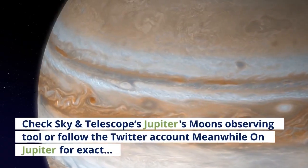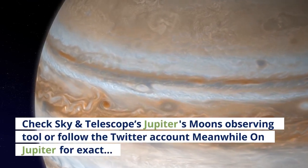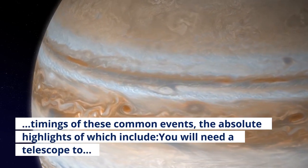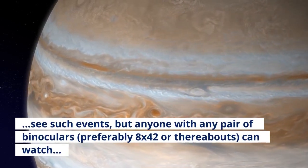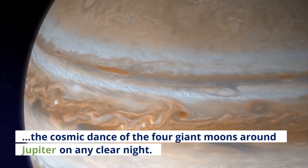Check Sky and Telescope's Jupiter's Moons Observing Tool, or follow the Twitter account Meanwhile on Jupiter for exact timings of these events. You will need a telescope to see such events, but anyone with a pair of binoculars — preferably 8x42 or thereabouts — can watch the cosmic dance of the four giant moons around Jupiter on any clear night.